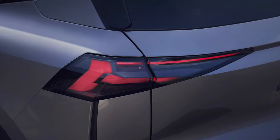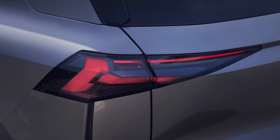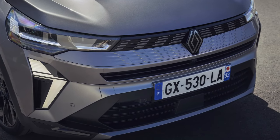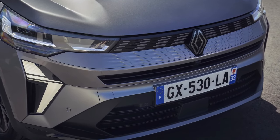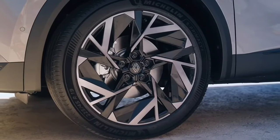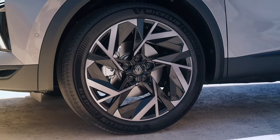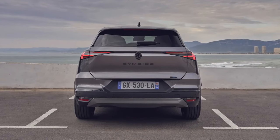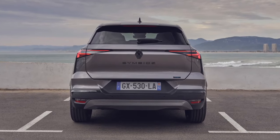A selection of 18-inch wheel designs are available, while the top-spec sporty-flavored Esprit Alpine comes with 19-inch rims. Safety kit includes front and rear autonomous emergency braking, blind spot monitoring, lane keep assist, adaptive cruise control with stop-and-go functionality, a surround-view camera, and traffic sign recognition.